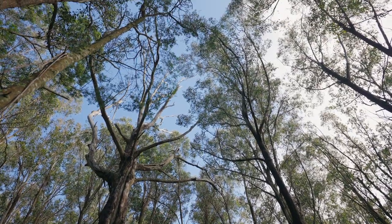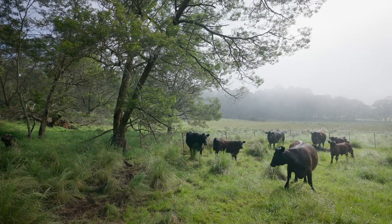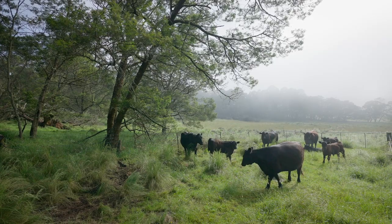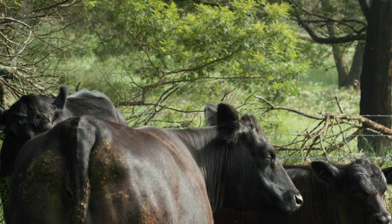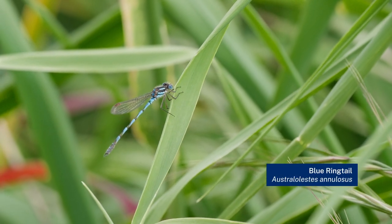Having groups of trees or remnant vegetation obviously protect parts of our pasture from heavy winds, and equally provide some warmth during cold snaps. So we think there are quite a few benefits of having that interaction between both grazing potential but also the ecological or biodiversity aspect.